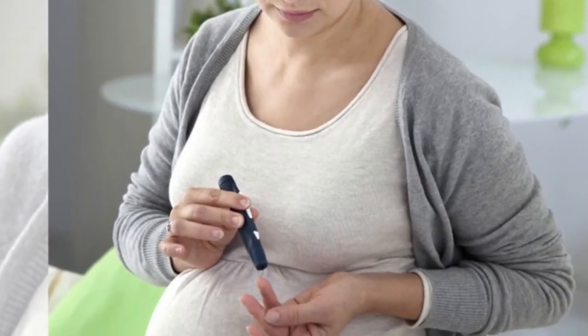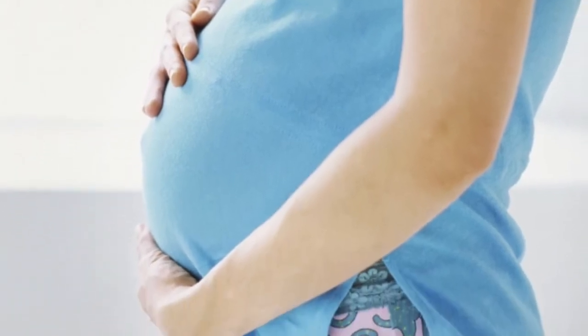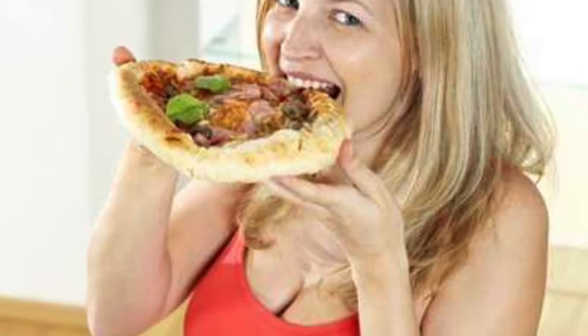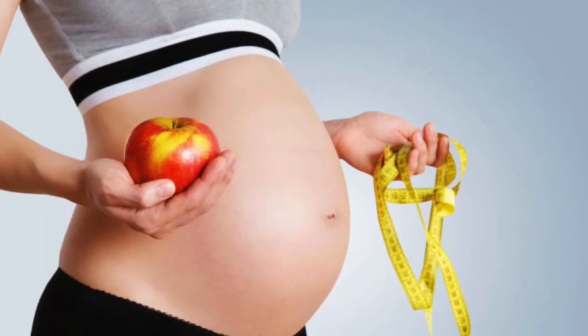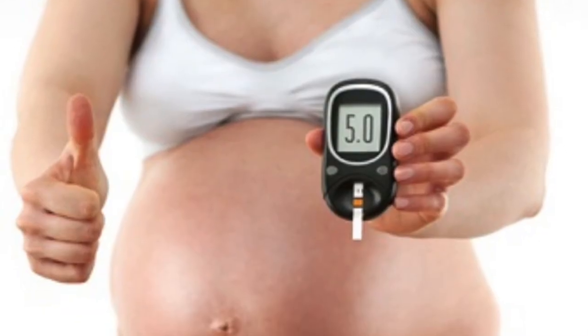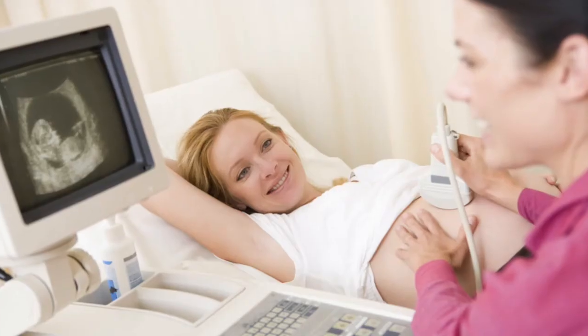What are the causes and symptoms of diabetes? There are two primary types of diabetes. Type 1 Diabetes is an autoimmune disease that requires daily use of insulin. Symptoms of type 1 may include increased thirst and urination,